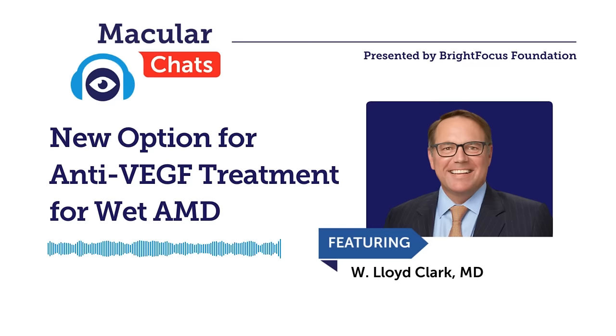ILEA-HD is the same molecule — the aflibercept molecule — supplied in an eight milligram dose. The dose is more concentrated, and there's also a slightly higher volume delivered in the eye. In clinical trials with the eight milligram dose, we saw three important findings. First, visual outcomes with reduced treatment burdens demonstrated similar visual acuity outcomes. Patients saw the same or better with ILEA-HD compared to two milligrams of aflibercept. We're not giving up any improvements in visual acuity by utilizing the new therapy.